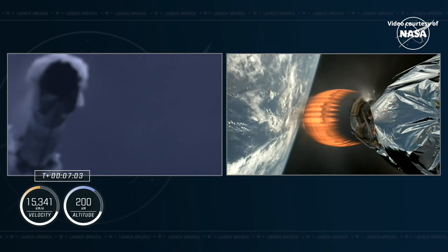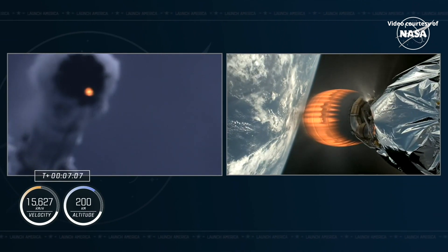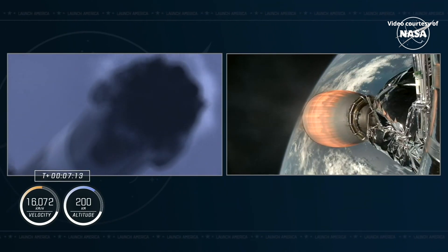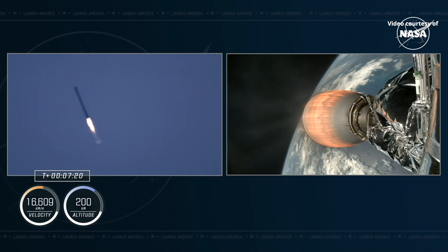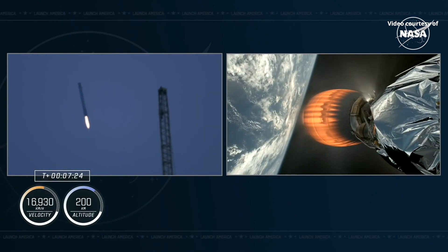That entry burn is, of course, followed by the landing burn, during which time we'll light three of the Merlin engines on board the first stage. We expect to see that landing burn just about a minute before we expect Dragon to be inserted into orbit. So we have two very exciting phases of flight, both for our first stage and our Crew-9 astronauts happening at the same time.